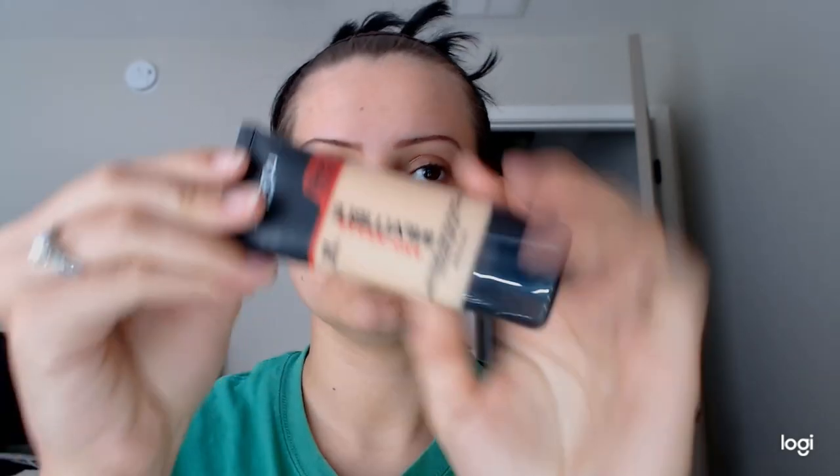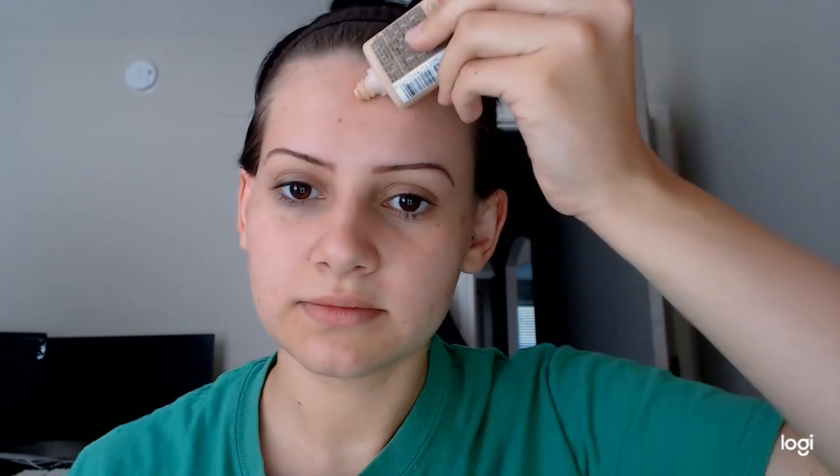I am just going to go in with this Infallible by L'Oreal. I have used this a couple times and I do love it — it's pretty great. I actually had a different concealer I was using with it, and that was the one from Ulta, and it did not want to mix well with this. I would physically have to mix concealer with this foundation to even get it to set well with it, and that was super annoying.